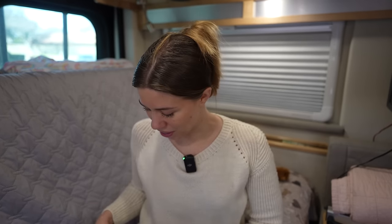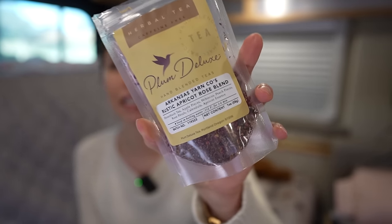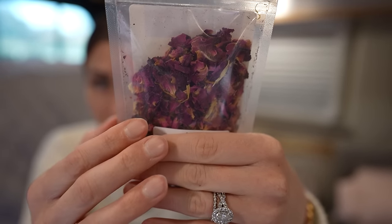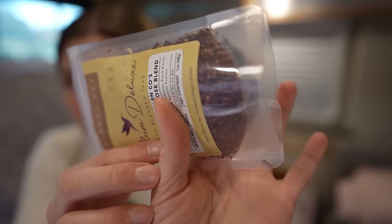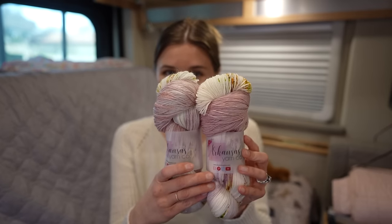I want to show you the tea first. This is Plum Deluxe Tea — a brand from Oregon — and Arkansas Yarn Co has their own blend called Rustic Apricot Rose. It is so good. Look at the colors: purpley pink, some yellow, brown, and everything. It's a honeybush tea with apple pieces, hibiscus, peach, rose petals, calendula, and apricot essence. And this is the yarn we came up with — I actually dyed this one. Lori dyed the sparkle version, but they are just so pretty.